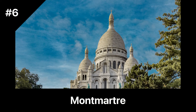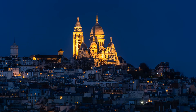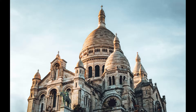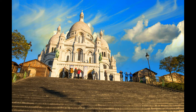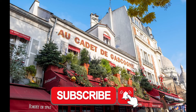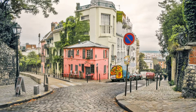Montmartre is a neighborhood in Paris known for its artistic heritage and bohemian vibe. The area is located on a hill in the northern part of the city and offers stunning views of the Paris skyline. Montmartre has a rich history as a gathering place for artists, writers, and musicians, and its streets are filled with charming cafes, galleries, and boutiques. One of the most iconic landmarks in Montmartre is the Basilica of the Sacré-Cœur. This stunning basilica is located at the top of the hill and offers breathtaking views of the city.